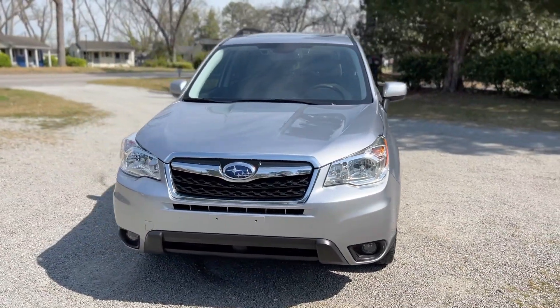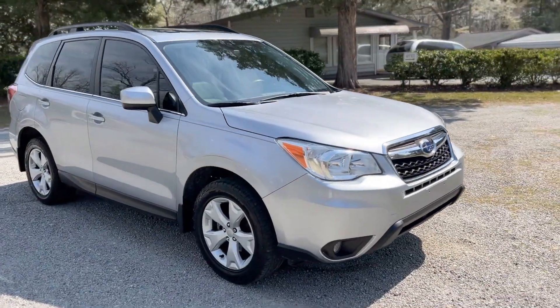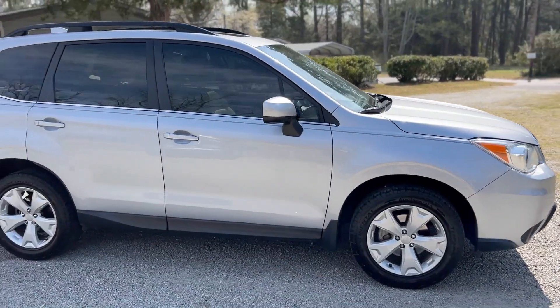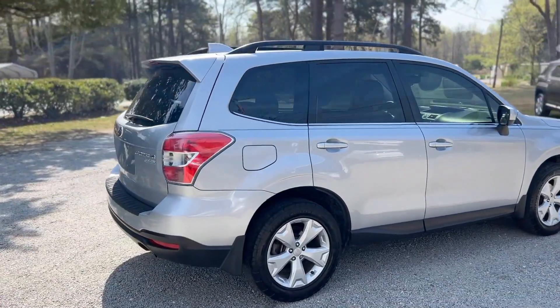As we mentioned, the Subaru has a clean Carfax report, so no accident history. Clean title here at the dealership. Overall, it's got a really nice exterior finish — no rust or corrosion, no major dents or scratches. Kind of a nice light gray or blue color.